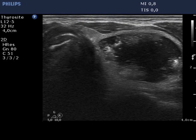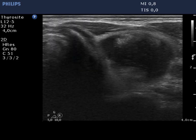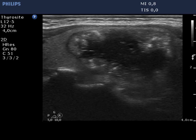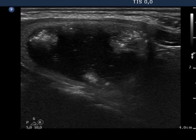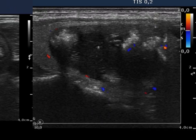A large nodule occupies almost the entire left thyroid. This is a mixed lesion with an irregular, unusual solid area. The latter is isoechoic, but presents microcalcifications and patchy hyperechoic figures as well. The vascularization is not specific.